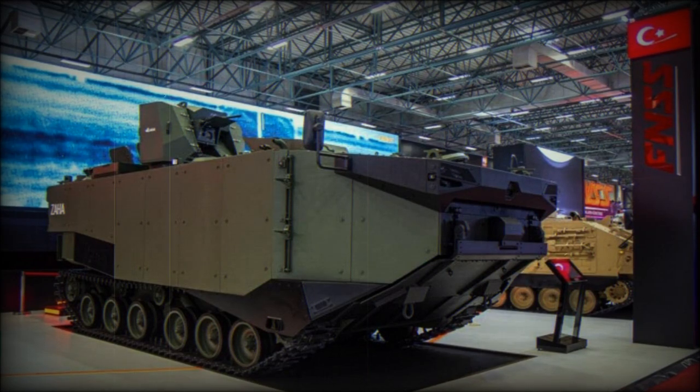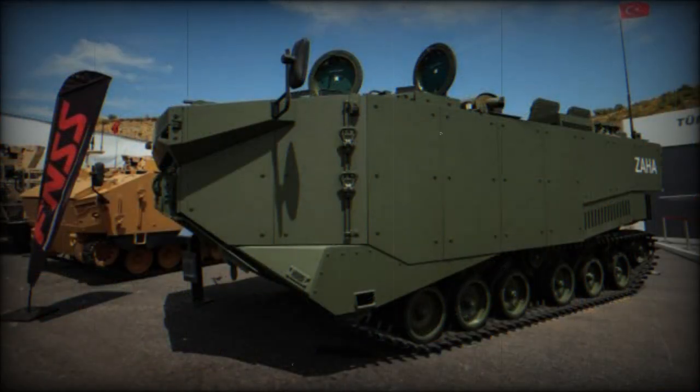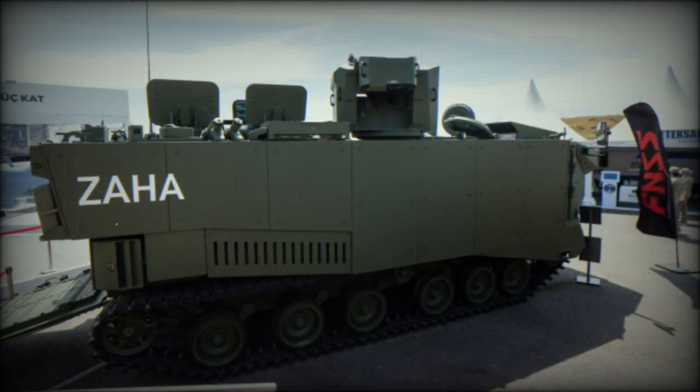The Zaha is a new Turkish Amphibious Armored Personnel Carrier, APC. It is also called Marine Assault Vehicle, or MAV. It was developed by FNSS to meet the requirements of the Turkish Navy. The development contract was signed in 2017 and the project was called Zırhlı Amfibi Hücum Aracı, Zaha, Armored Amphibious Attack Vehicle.